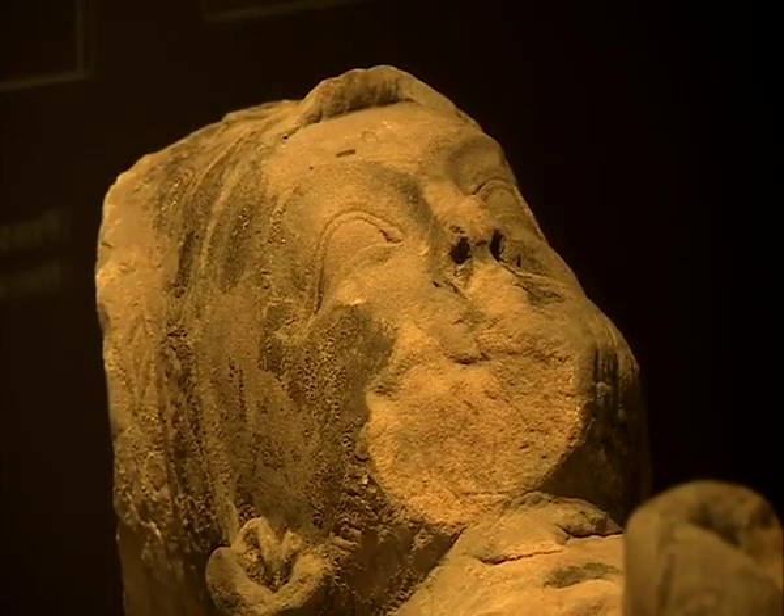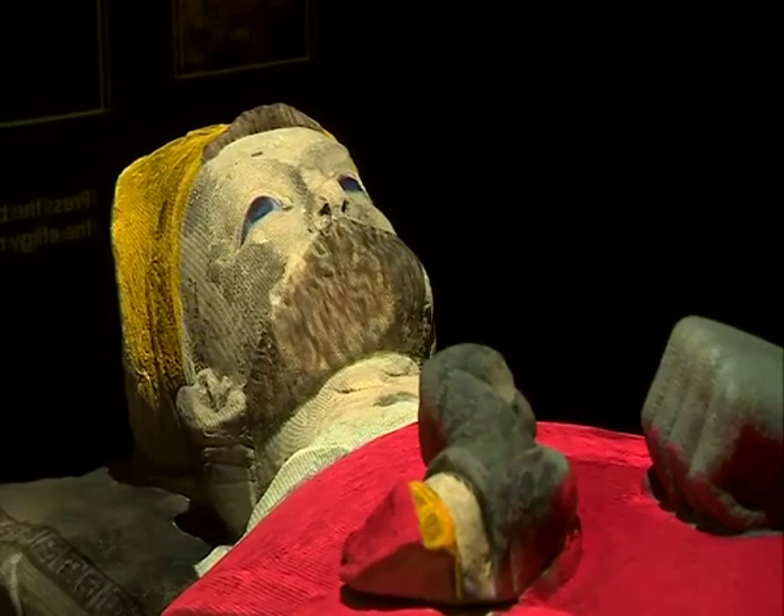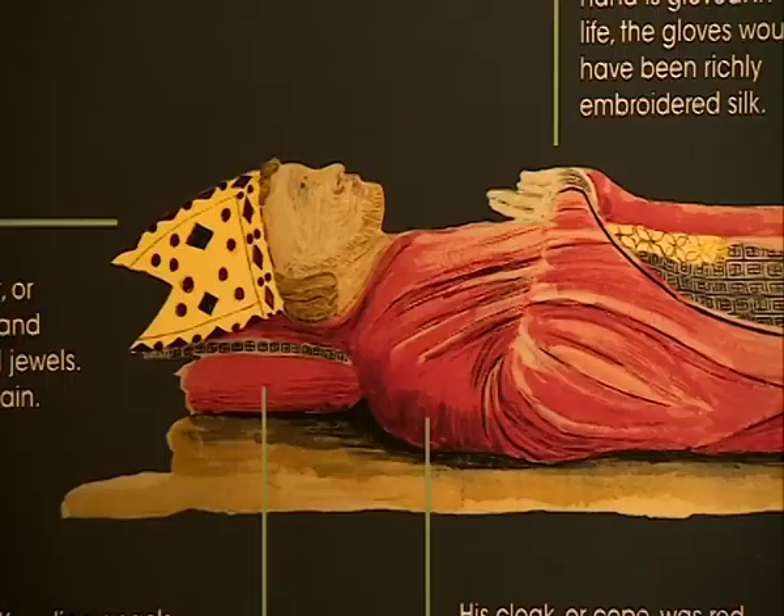Specialists discovered tiny traces of paint on the figure, and now LED lighting is being used to breathe new life into the medieval relic. "We did extensive research and that discovered the various colorings, and we've managed to recreate those colorings in digital light, and that creates the look it would have had in its original day."